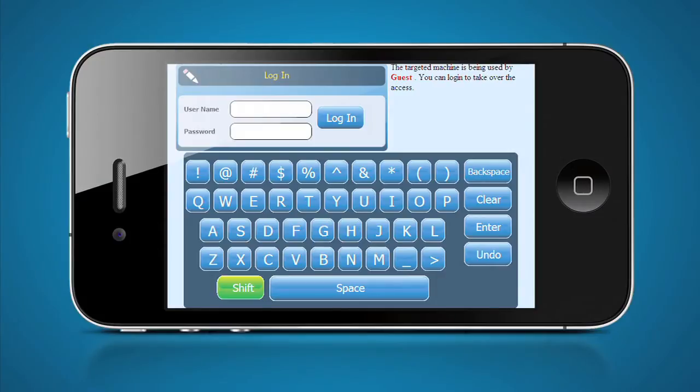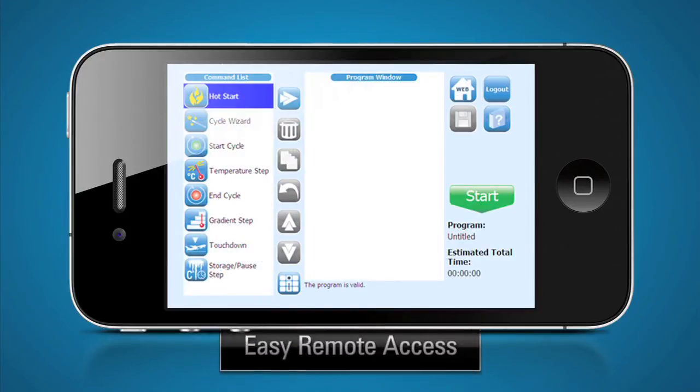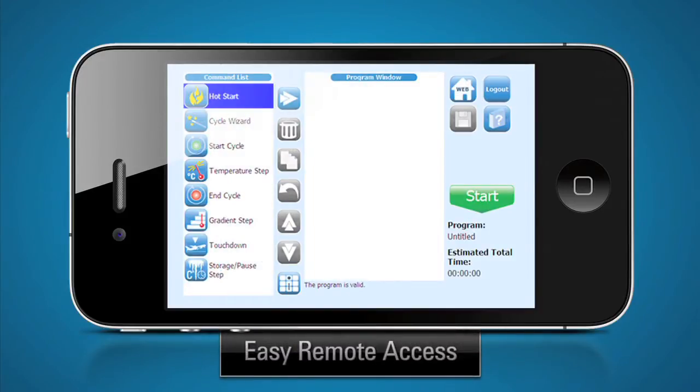Using your smartphone or a laptop, you can monitor the progress of your experiment or even start a run on the SureCycler 8800. We provide this functionality absolutely free with no extra software or hardware purchase required.